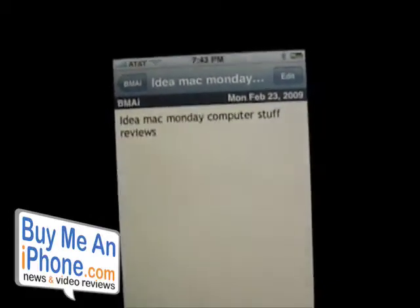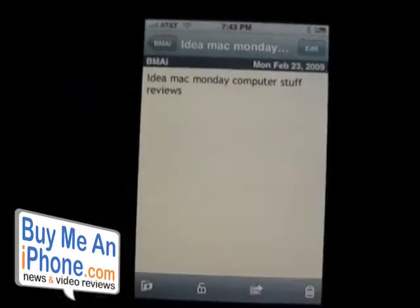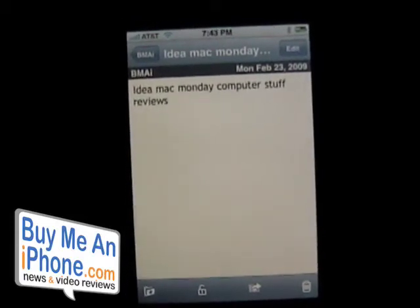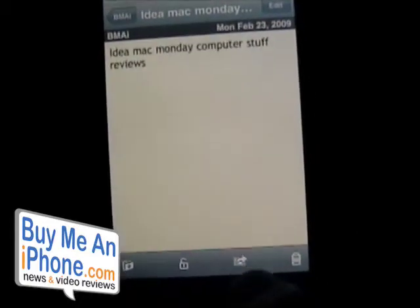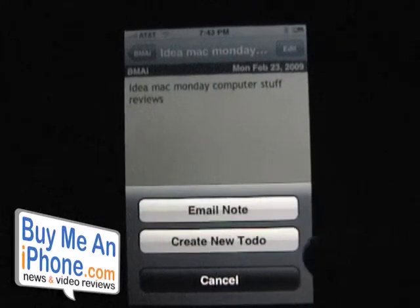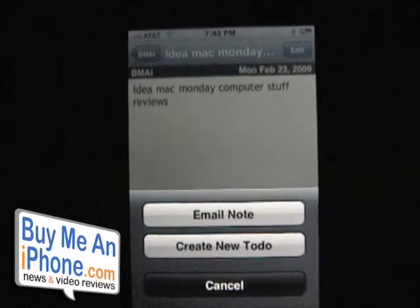What's really neat is I can either synchronize this note or convert it into a to-do. For example, I've recorded that idea and now I want to say 'I need to talk to Omar about this.' I tap this button and I get a couple of options: I can email the note, or I can create a to-do list from it.